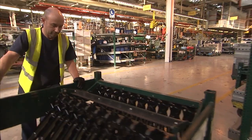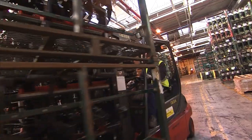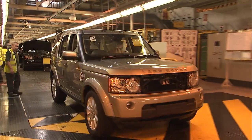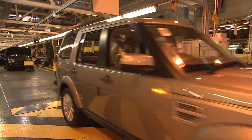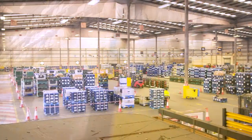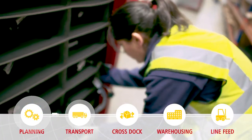As the leading supply chain provider to the automotive industry, DHL has a proven track record of designing and operating world-class lean and resilient inbound to manufacturing solutions around the world. We help OEMs and tier suppliers overcome complex challenges so our customers can relax knowing that there's a strategy for every challenge, a solution for every operation and a plan for every part.